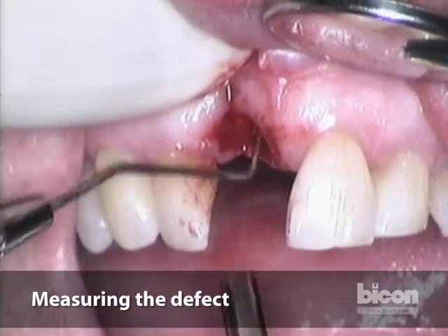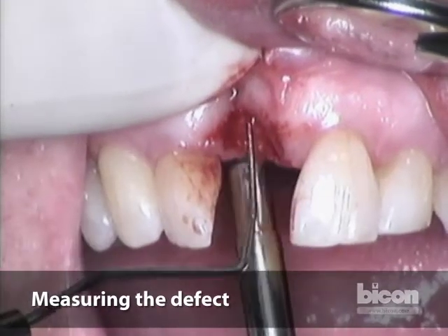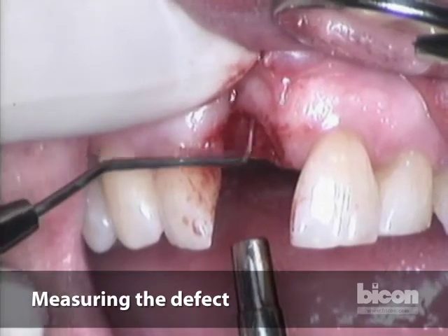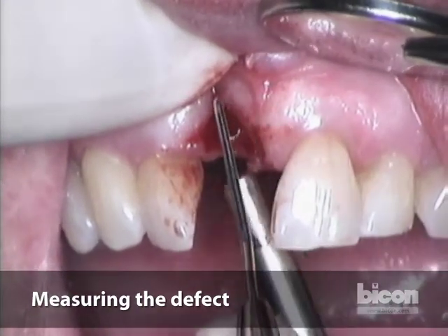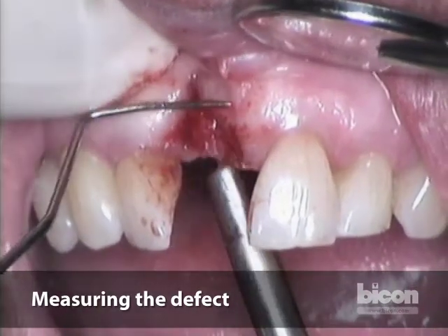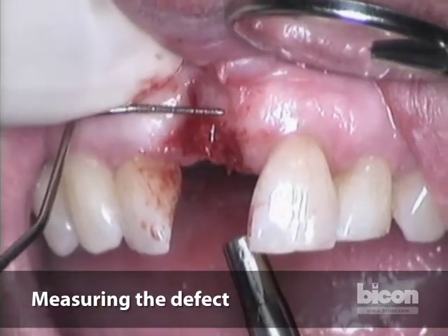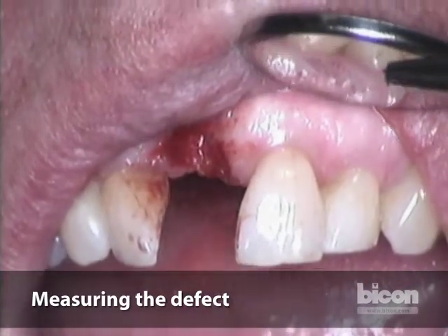Using my finger on the facial surface, I go to the bottom of the socket and drag it. The length of the defect is roughly 10 millimeters. The width of the socket is about seven to eight millimeters. The defect extends from one side to the other approximately seven millimeters as well.